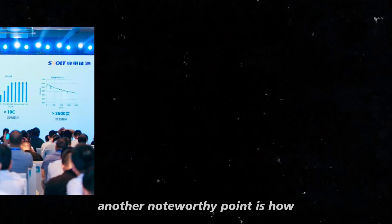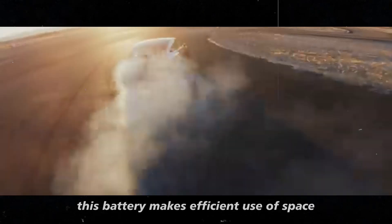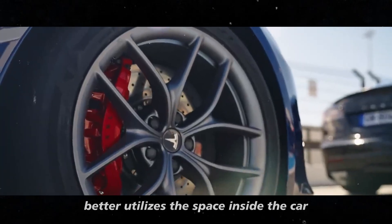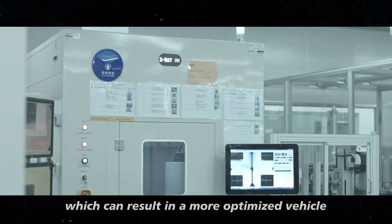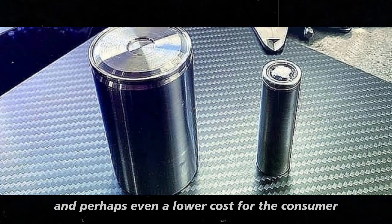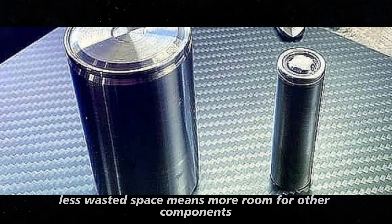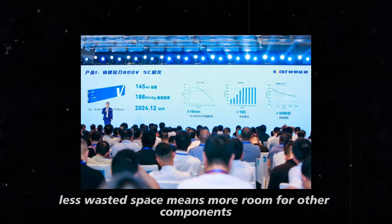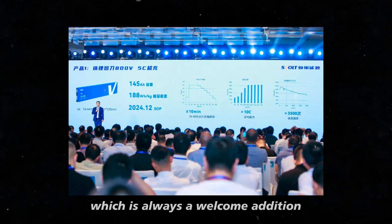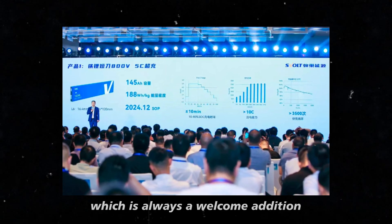Another noteworthy point is how this battery makes efficient use of space. The short blade design better utilizes the space inside the car, which can result in a more optimized vehicle and perhaps even a lower cost for the consumer. Less wasted space means more room for other components or even a more stylish design, which is always a welcome addition. And there's more.